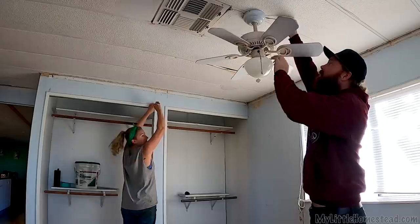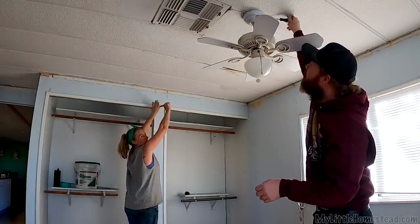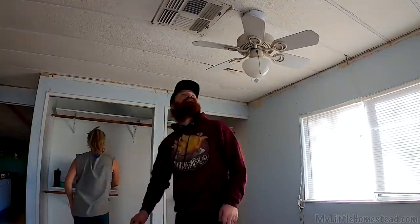This is the weirdest fan — it's so tiny and has like six blades. Maybe we should put it up in place of the fan in the shop, or swap out that really noisy one.